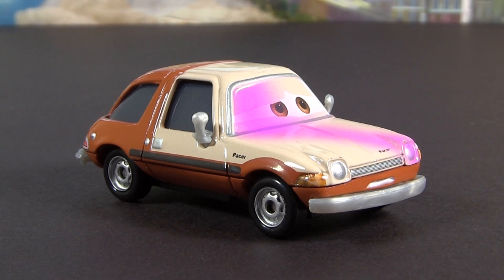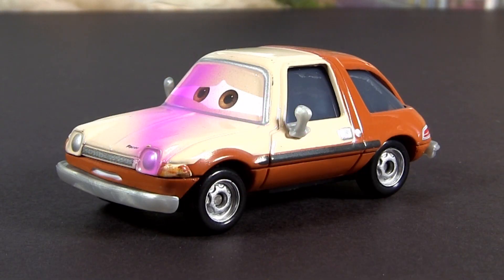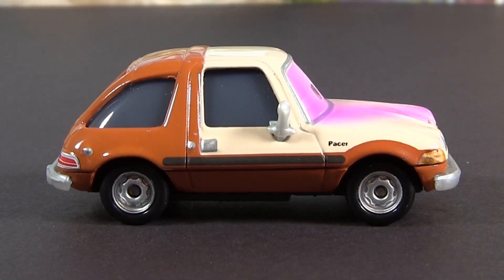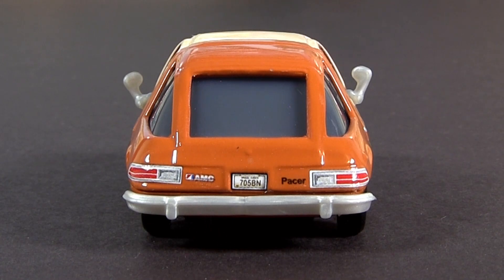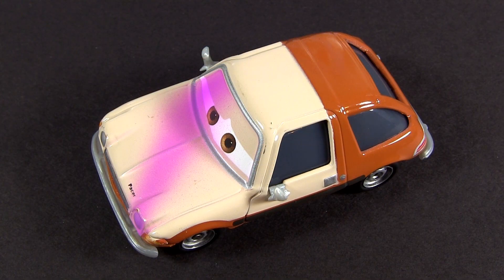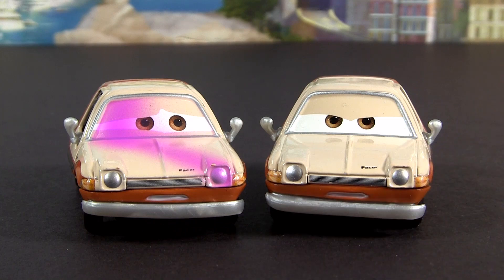First we have Tufts Pacer. Tufts has purple paint sprayed across his hood and windshield. Here you can compare him with a regular Tufts Pacer.